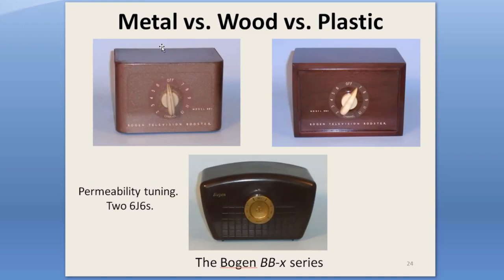The Bogan up here in the top corner of the BB-1 is the one I remembered from when I was a child sitting on top of our TV set. It was one of the first ones I was looking for, but it took me quite a while to find it. I think I found the wooden one first, which surprised me because I'd never seen a wooden one before.